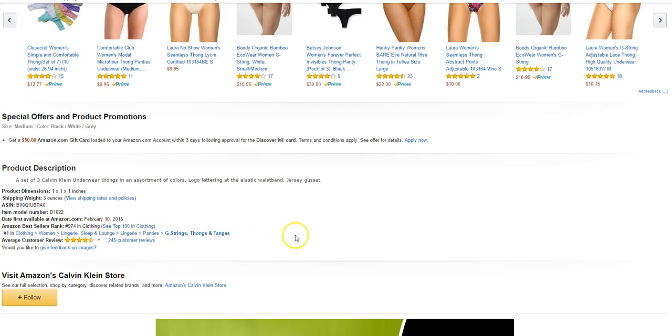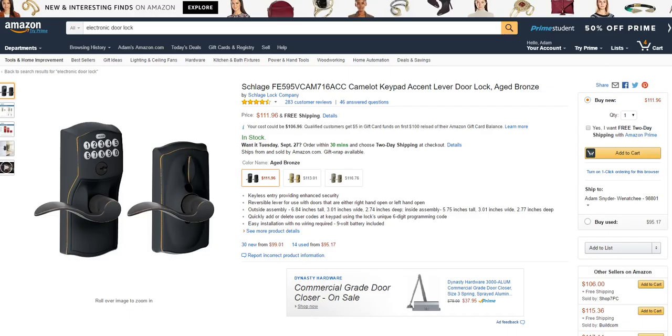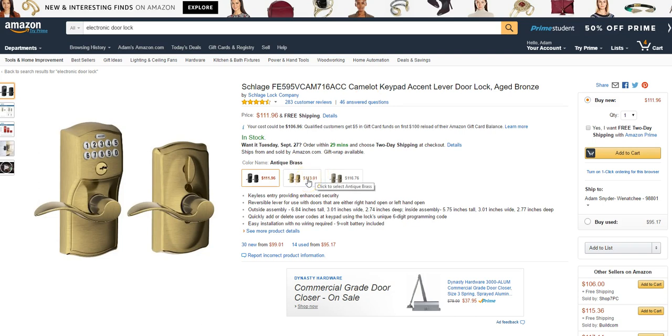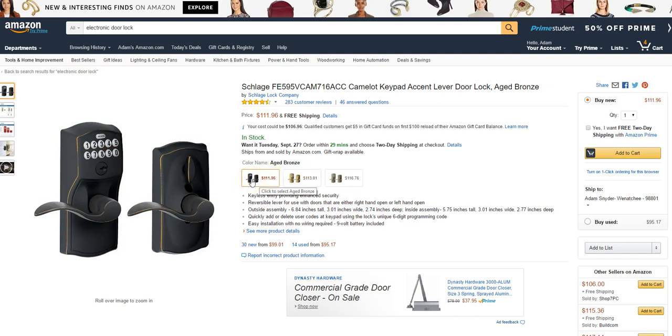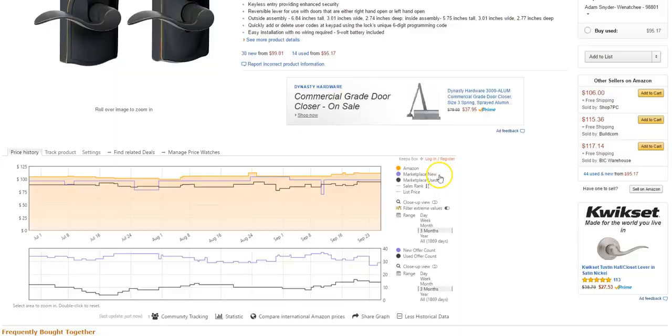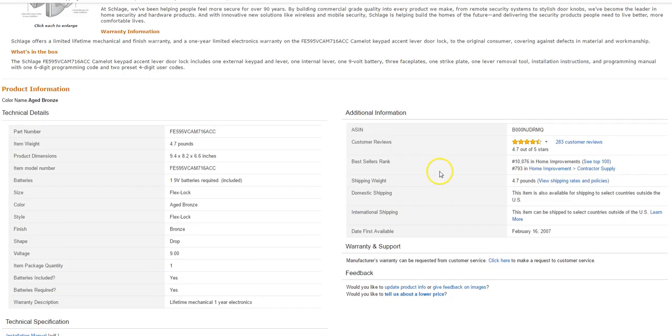Here's a Schlage electronic lock. I actually sold this one before in brass, and it got returned because the customer wanted the nickel or antique pewter version instead. So I had to relist it as used condition. I bought each one for $29.99 at Home Depot. The returned one eventually sold used, and the new one sold fairly quickly as well. Rank was 10,000 in home improvement.